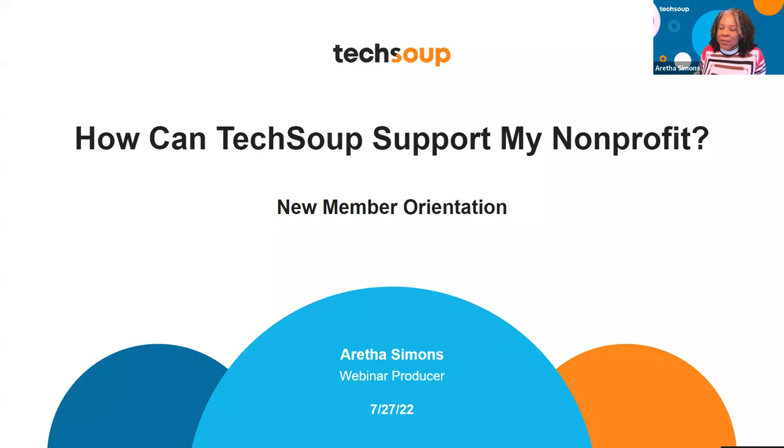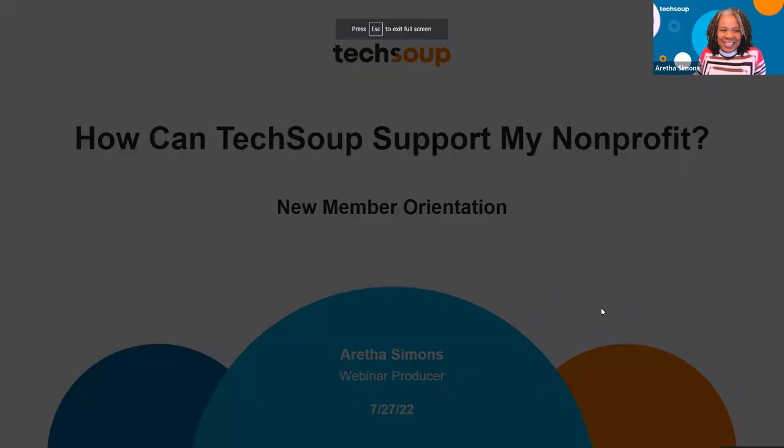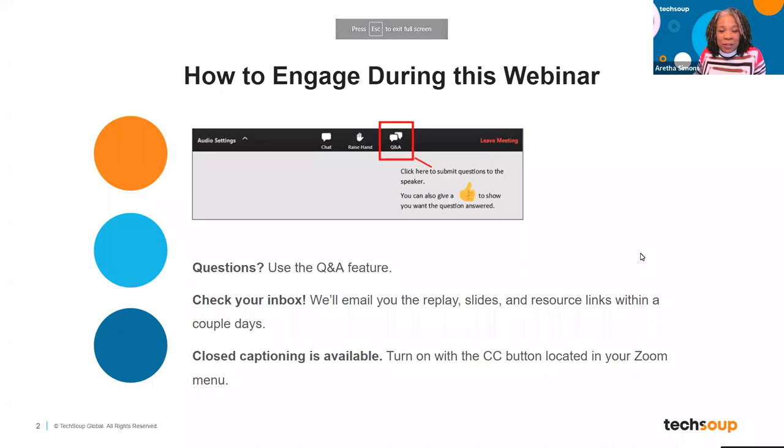Hi, thanks for joining us today for this special webinar — we say all of our webinars are special. This one is really for new members: how can TechSoup support my nonprofit? My name is Aretha Simons, the webinar producer here at TechSoup. I want to discuss how you can engage today. We'll be engaging in the Q&A, closed captions are on, and we will share the presentation and the video within 48 hours — look for that in your email.